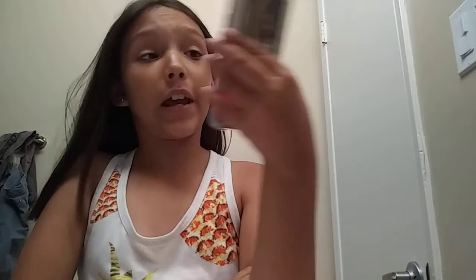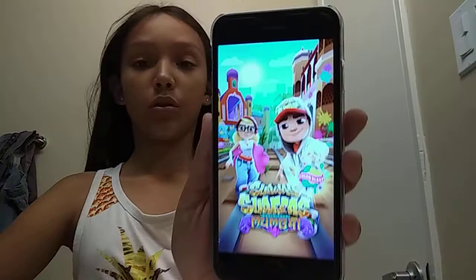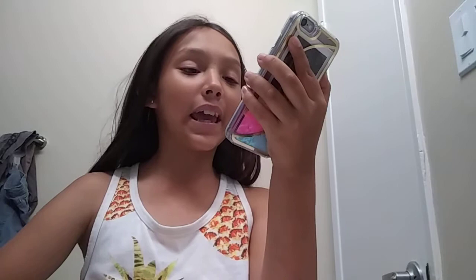These are my favorite games. I have Color Road, which is really fun, Subway Surfers, Cooking Fever, and Love Balls. I have Subway Surfers because it's a game my dad, my little brother Denim, and I all love. We all have a challenge going — my high score is higher than both Denim's and my dad's right now. You probably all know Subway Surfers — it's like the most popular game.